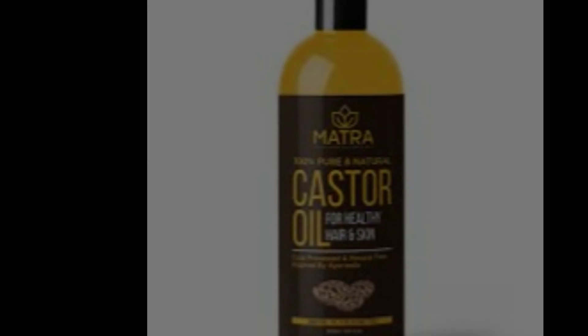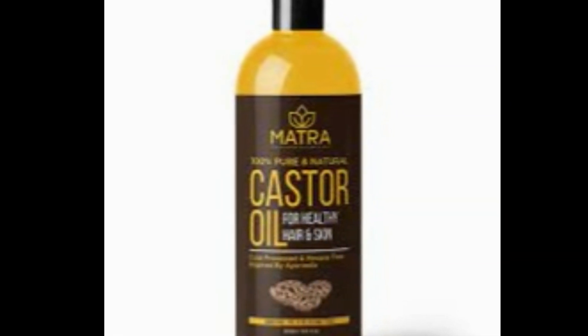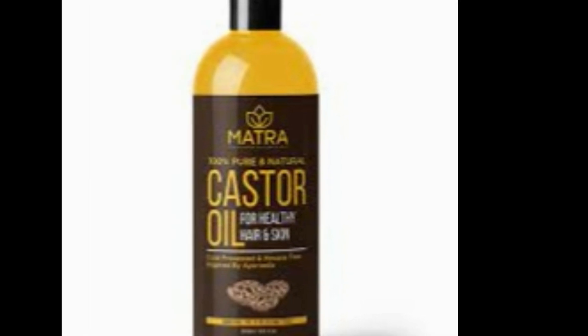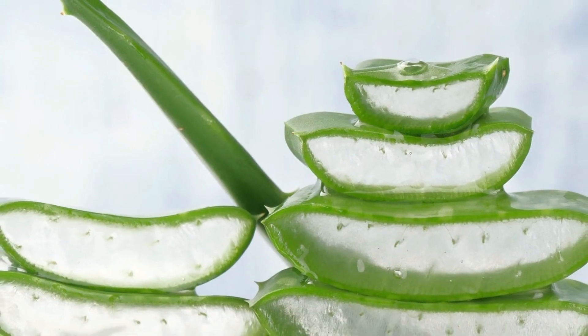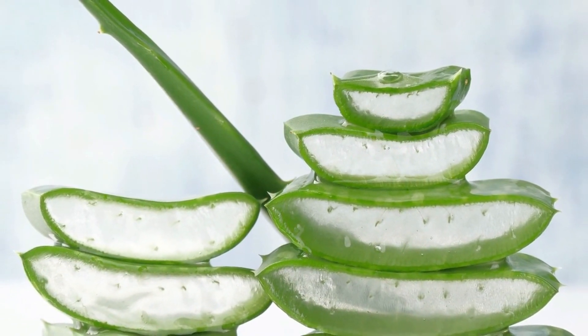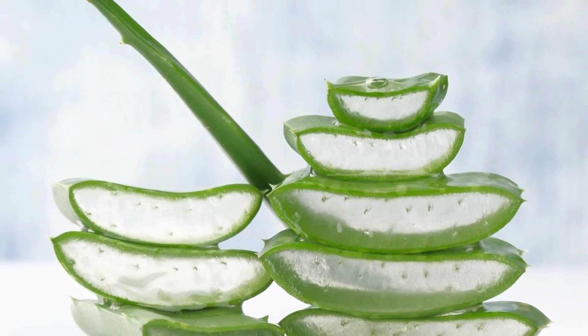Castor Oil: Castor oil contains natural skin lightening properties. Apply castor oil to the brown spots on a daily basis. Aloe Vera: Aloe vera is loaded with skin lightening, skin healing, and other skin-friendly properties. Apply aloe vera gel to the brown spots on a regular basis to lighten them.